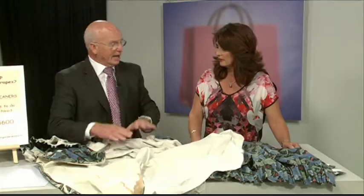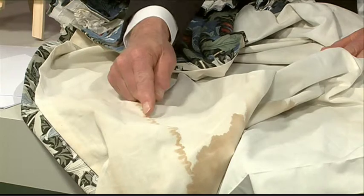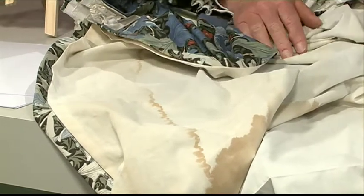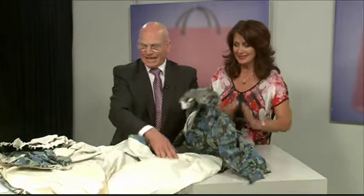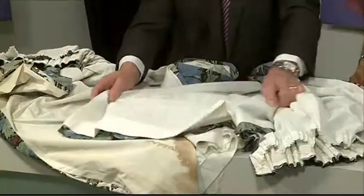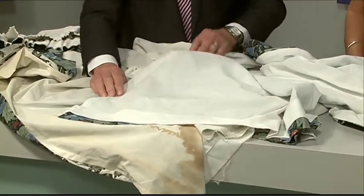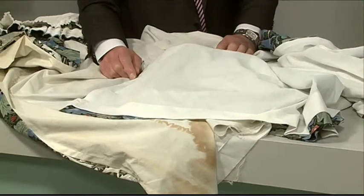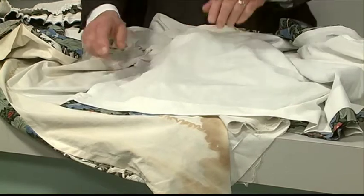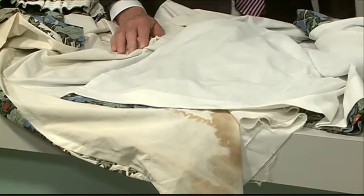With calico, the colour actually comes out of the fabric and when it dries it leaves that line where the edge of the water was. But this is what we can do — we've cleaned this drape. Compare that nice white — we've got rid of the watermarks. We've taken all the brown and sun deterioration out of them. They look really great, and that loose hem has been given a nice sew to fix it up as well.